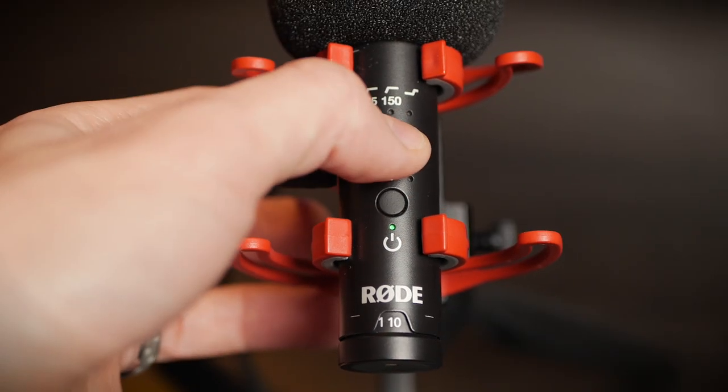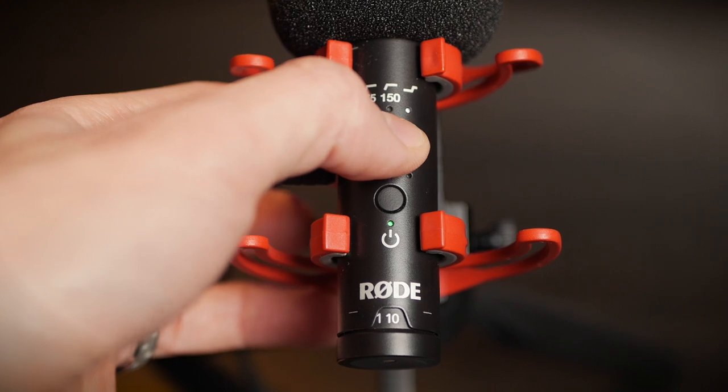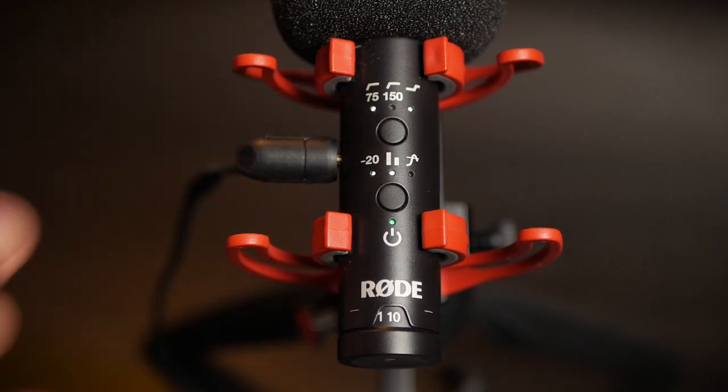It's worth noting that you can mix and match all of these different features. If you wanted the minus 20 pad on at the same time as the safety track, you could. Presence boost and minus 20 dB together? You can. Presence boost, 75 hertz low cut, minus 20 pad, and safety track all on at the exact same time? You can do that. You can really personalize and customize this to do exactly what you need. This mic is so versatile.